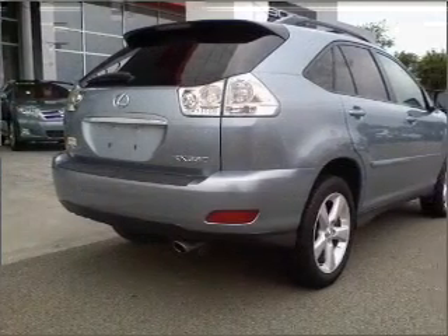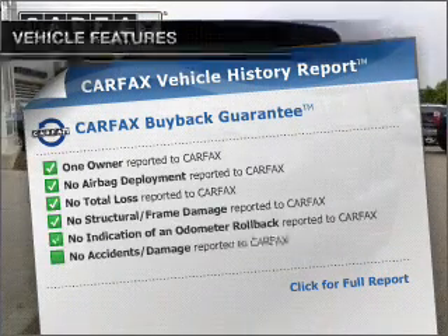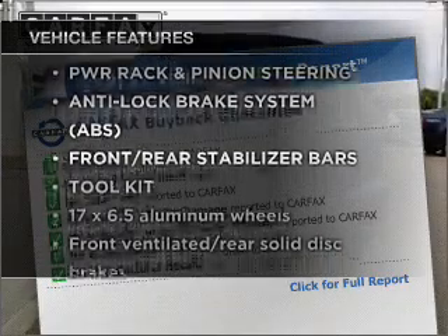Enjoy the comfort of dual temperature controls. Carfax has offered to provide you with peace of mind. Plus, enjoy these notable features that are included in this ride.